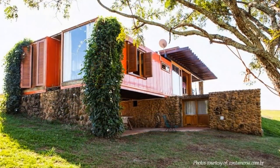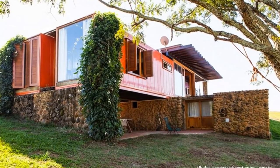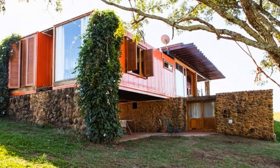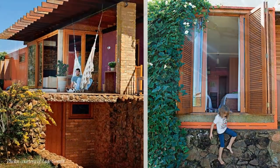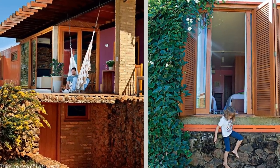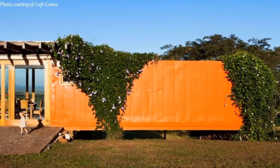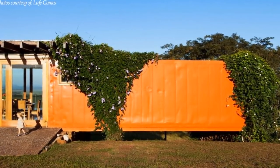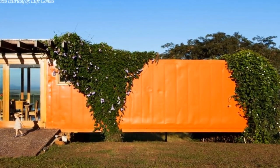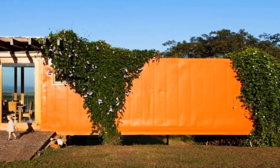The basement space under the house was turned into a sauna and a guest bedroom. All the windows and door frames plus the wooden shutters are made from recycled wood obtained from fallen trees on the farm. The containers are partially covered with evergreen climbers to help with thermal insulation, especially during the hot summer season.